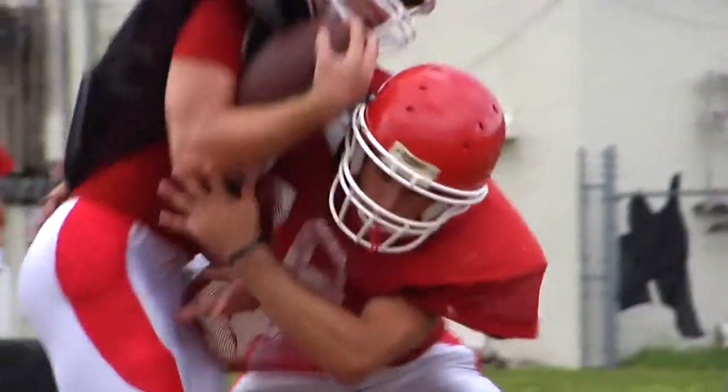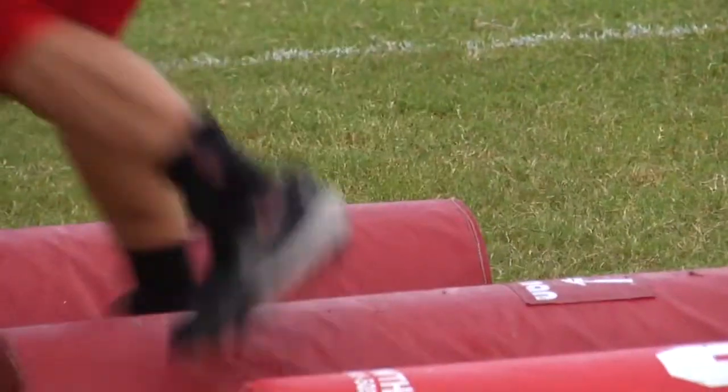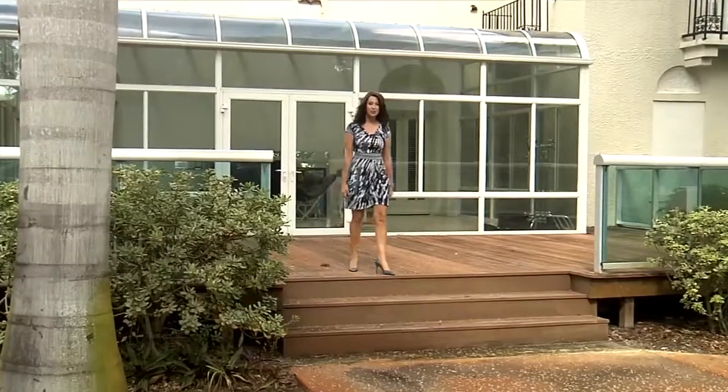The most common cause for a total hip replacement is arthritis — meaning the joint is worn out. We use a hip replacement for people who have an arthritic hip, and that can be from a number of different causes. It can be from athletic injuries, from a fracture, or just from osteoarthritis or any of the inflammatory arthritis conditions.